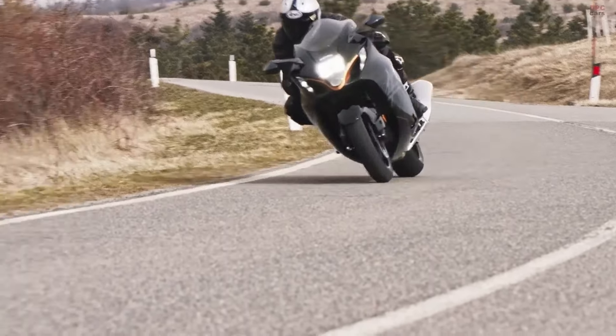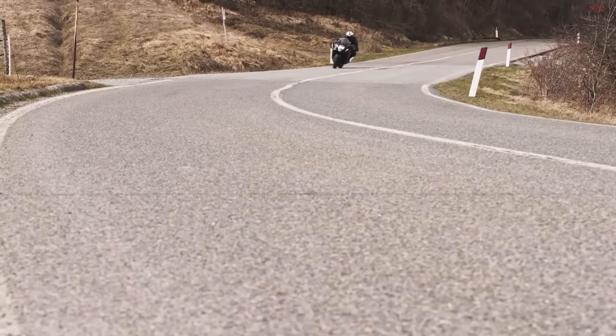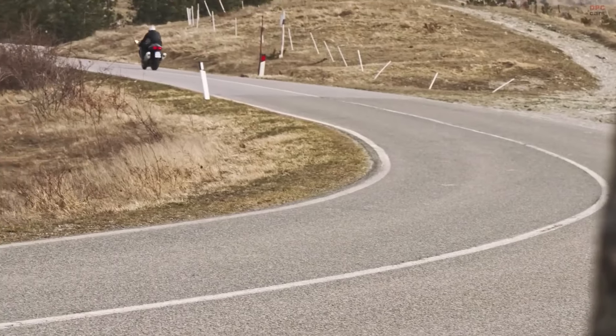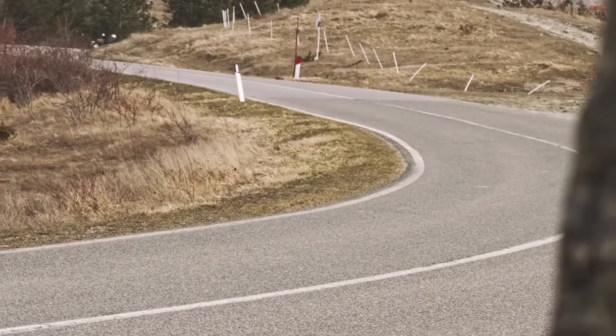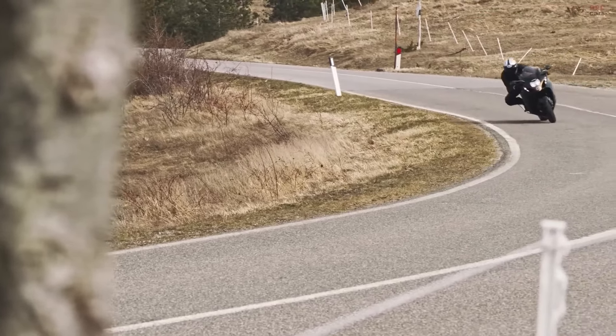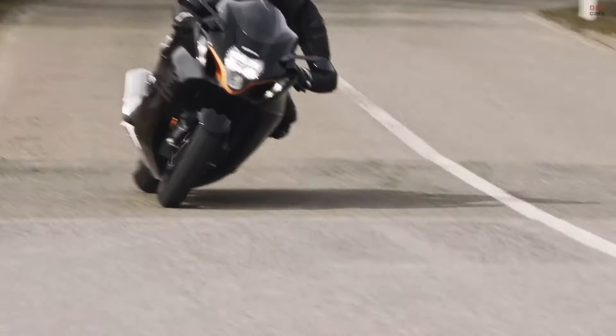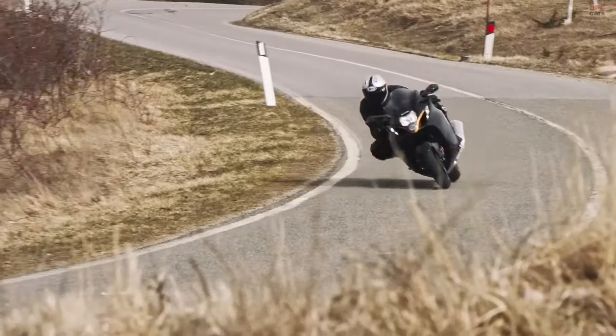Every aspect of the Hayabusa's design, from the vents and air diffusers to the redesigned logos, is integrated seamlessly, showcasing attention to detail that is rare and commendable. The 25th anniversary model adds an extra layer of exclusivity with unique badging and branding elements like anniversary emblems and special graphics, making it a collector's item as much as a high-performance machine.